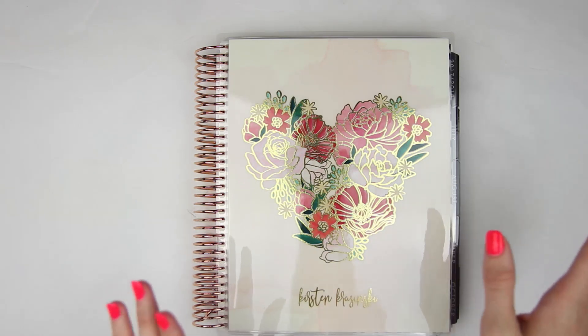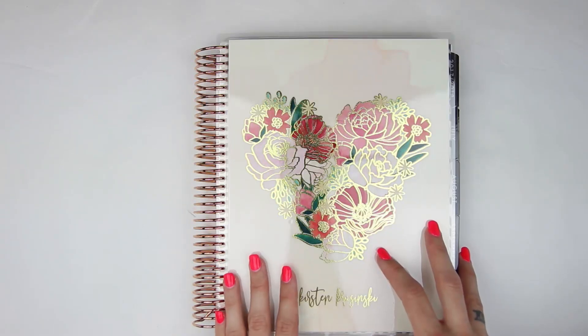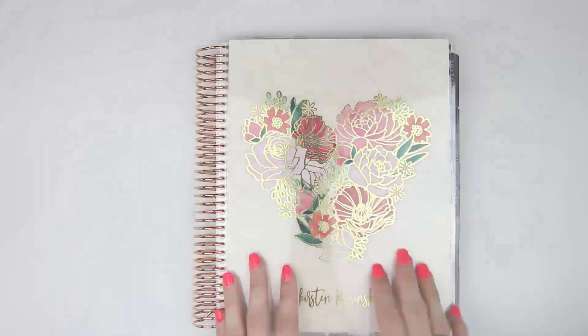But that is it for my EC launch day haul. I hope you guys enjoyed this video. Go ahead and subscribe to my channel if you're not already, and I will see you guys in my next video. Bye guys!